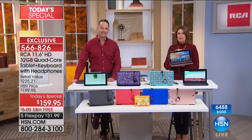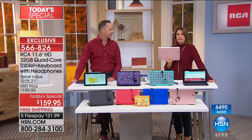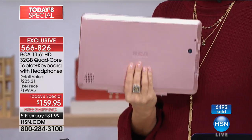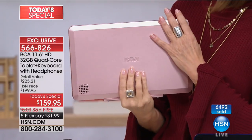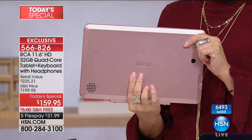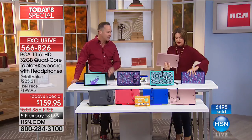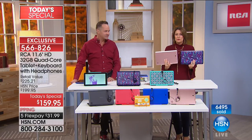Thank you, Debbie. How wonderful. I'm glad you got the rose gold. We are now down to the final 900 in rose gold — it is going so fast. These are exclusive colors. We haven't had the rose gold before — it was created for us. We've only one other time had the Moroccan pattern and the paisley, and those sold out first last time.